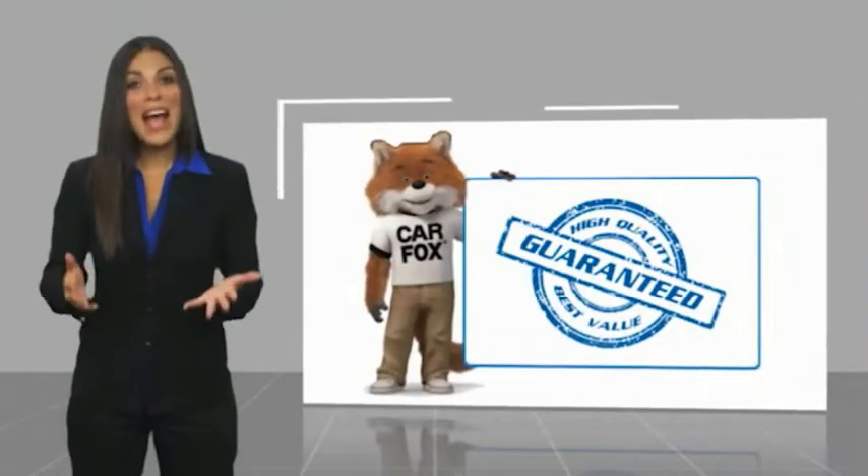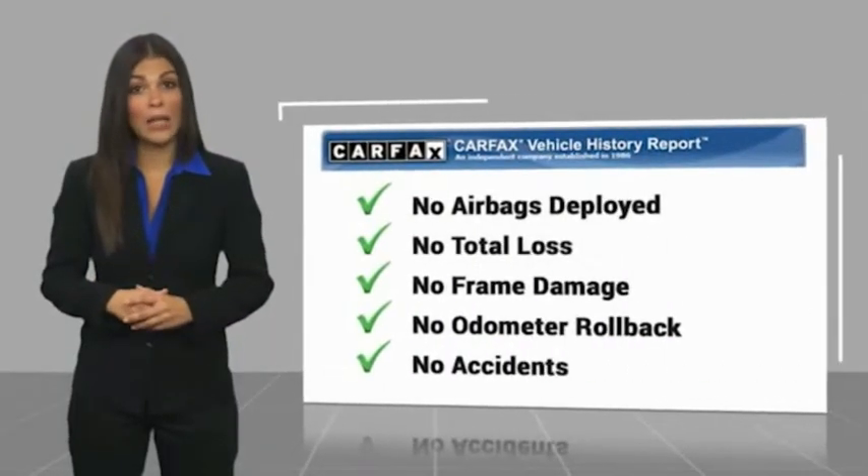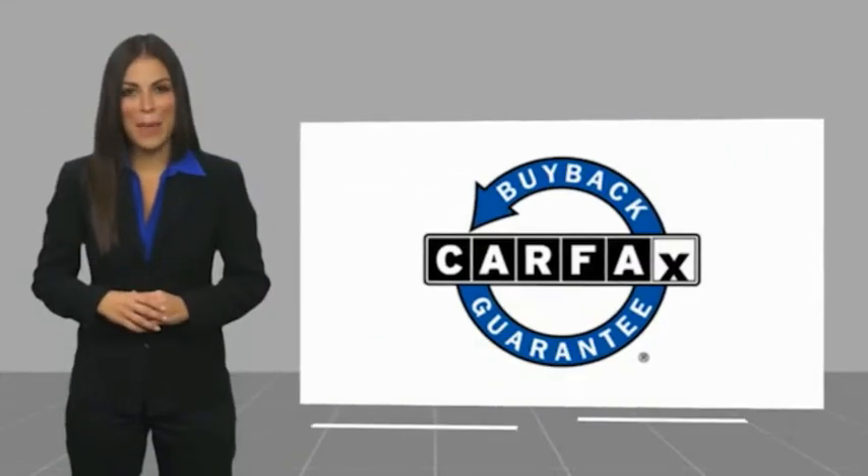Here's another high quality vehicle with the Carfax Vehicle History Report. Be sure to find a complimentary copy of this report online or contact the dealership. This vehicle qualifies for the Carfax Vehicle History Report Buy Back Guarantee.